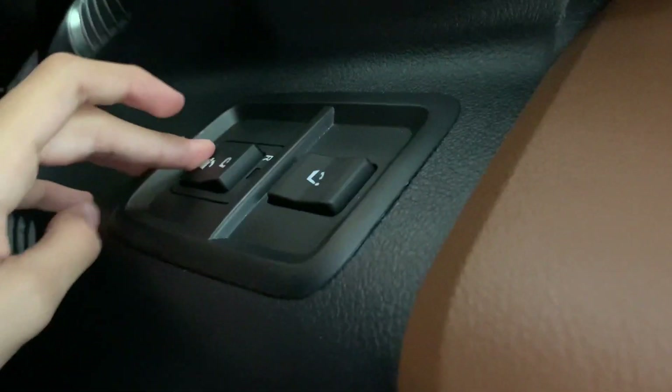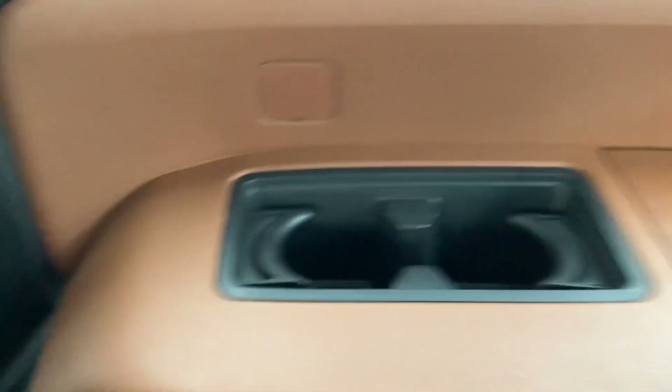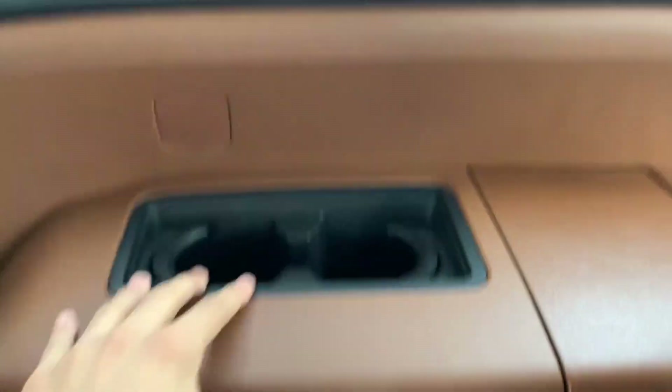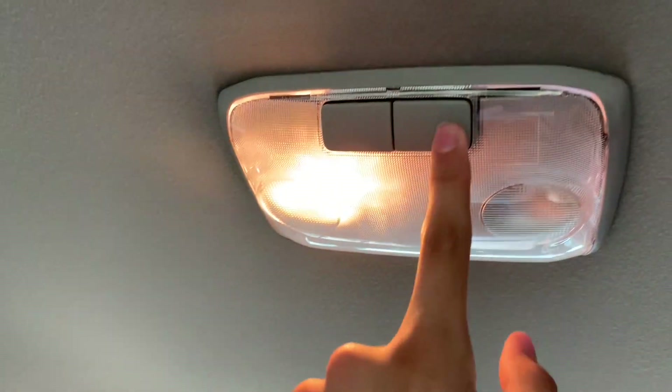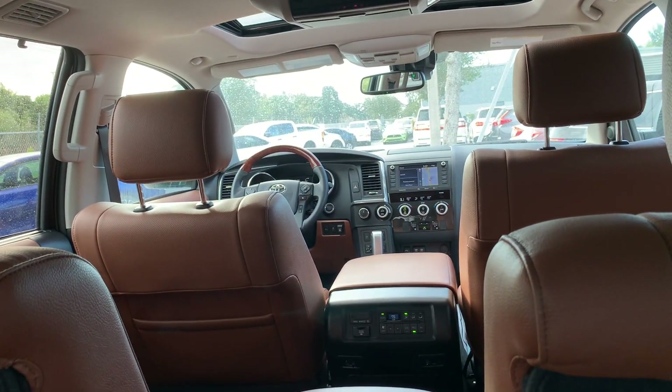Now let's check out the third row. Earlier in the video I said everyone is comfortable inside here — well, it's true. I'm five-foot-four and I have lots of room. There are two cup holders, two more cup holders on the other side, and two lights up here. Here's what it looks like from the third row.